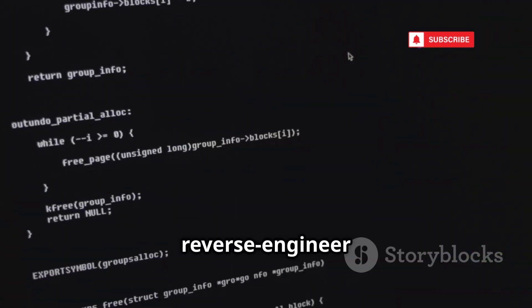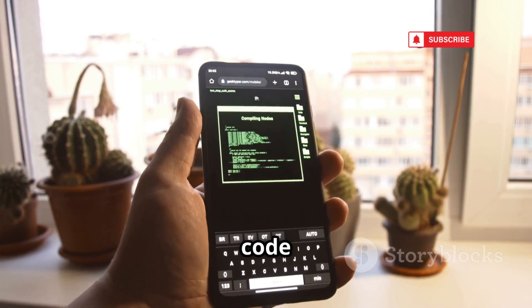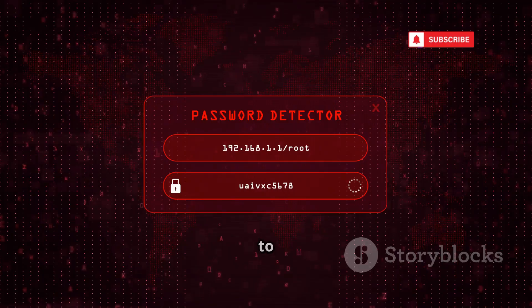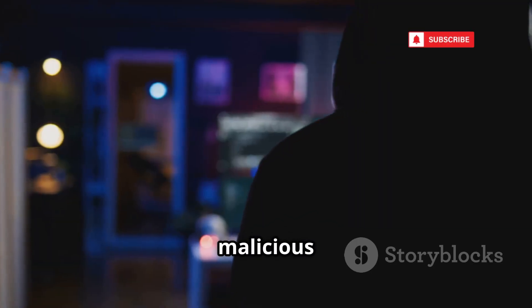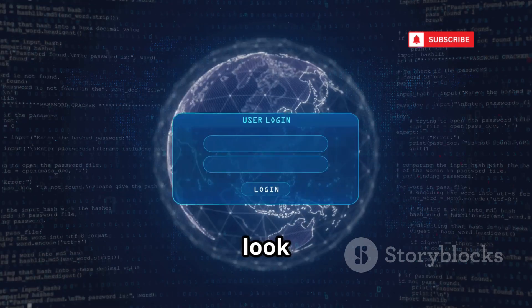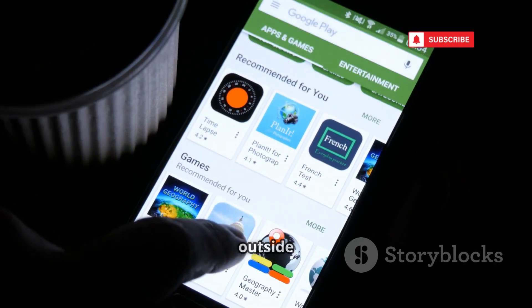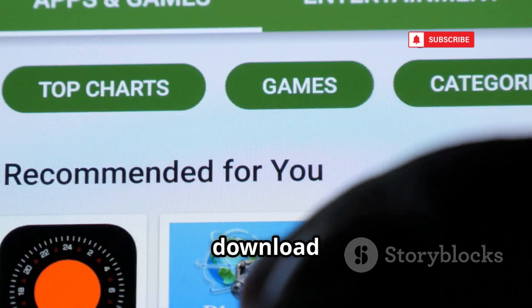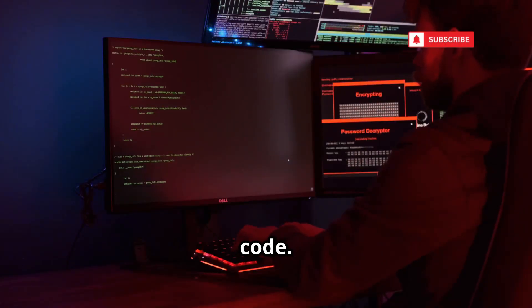APK Tool lets you reverse-engineer Android apps, decompiling APKs to reveal their source code and secrets. Attackers use it to find hard-coded passwords, study app logic, or inject malicious code. They can repackage and distribute trojanized apps that look legitimate but are loaded with malware — a common way malware spreads outside the Play Store. Only download apps from trusted sources, and developers should never leave sensitive info in their code.